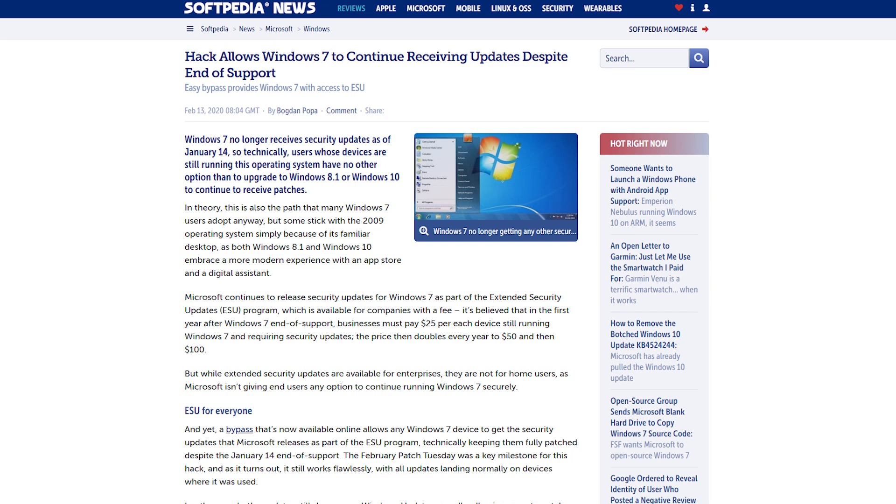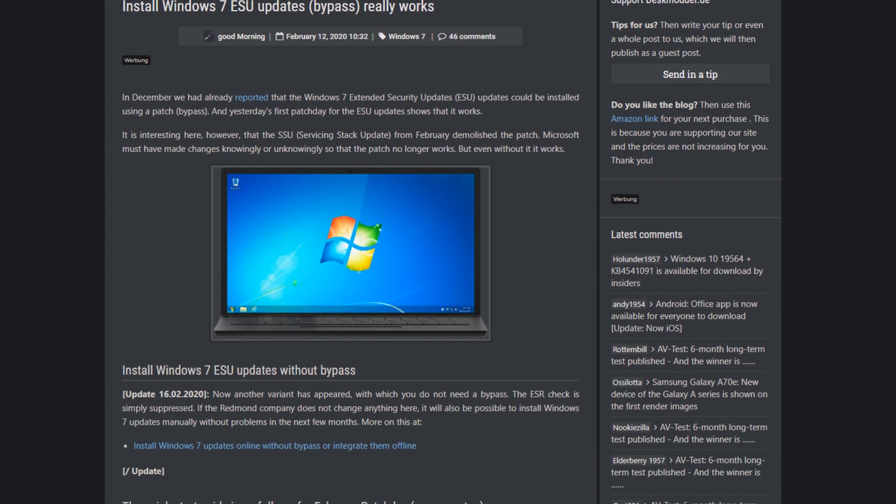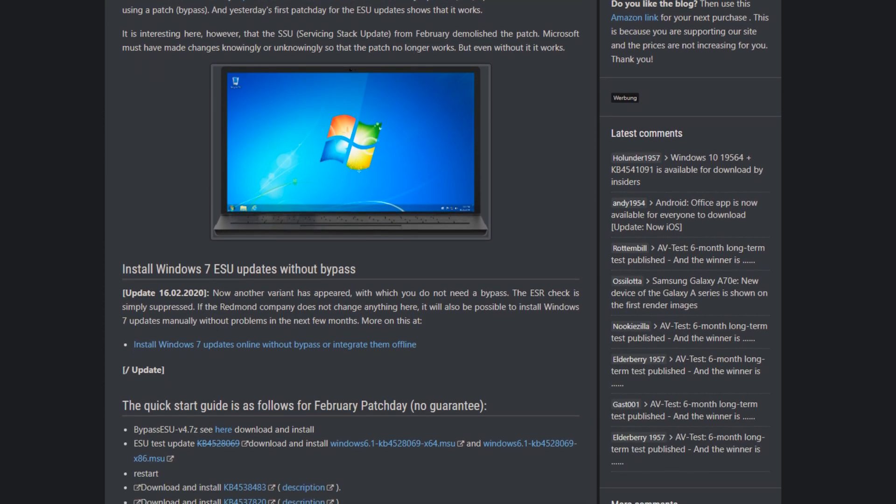Welcome everyone and thank you for joining me today. I'd like to discuss a recent article I read that talks about the extended support updates for Windows 7 specifically. It appears that there is a bypass that's been discovered that allows users to run the updates without having to pay the Microsoft contract fee.